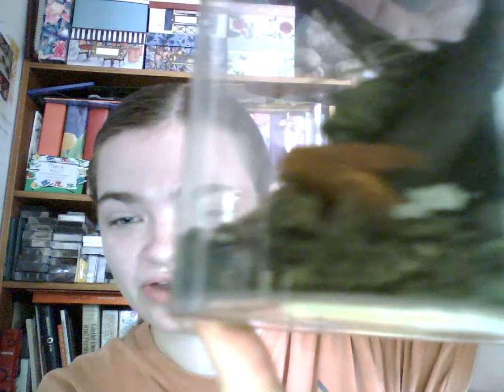And today, a little woolly bear came out as a moth! And, even cooler than that, see all that white stuff there? Those are eggs! So our little woolly bear is a she, and we're going to have a whole other cycle of woolly bears to take care of.